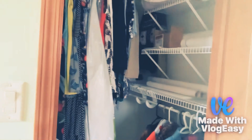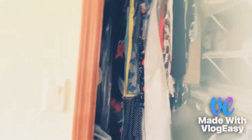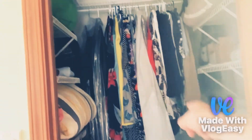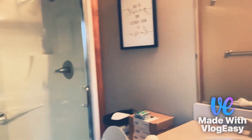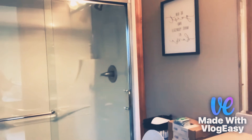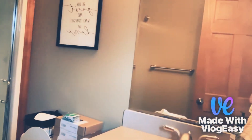Over here is the walk-in closet. It has all of my mom's extra clothes, my stepdad's extra clothes, and even my mom's wedding dress — that big white bag right there. I also forgot to showcase my bathroom in the other room, but this is the guest bathroom. Both my bathroom and the guest bathroom basically have the same layout, so that's pretty much it. Let's move on to the next room.